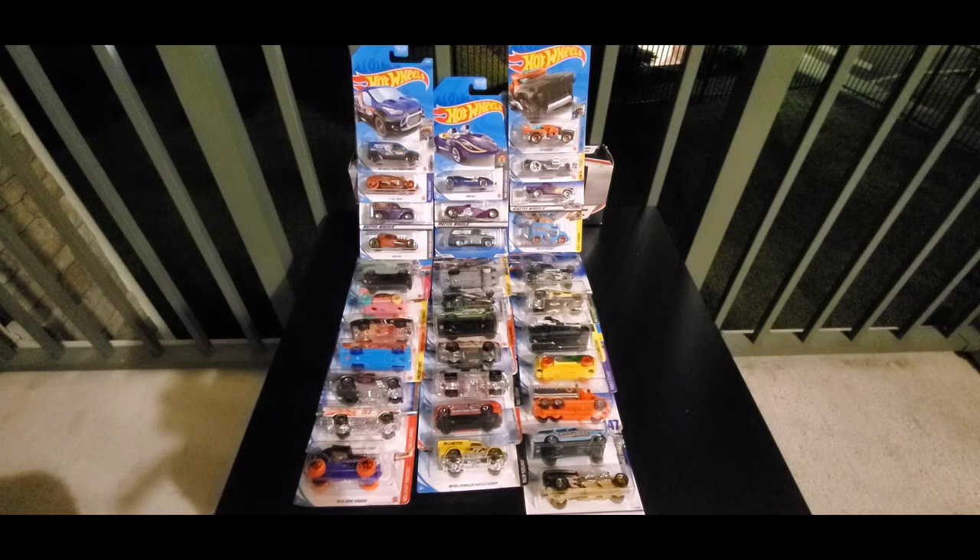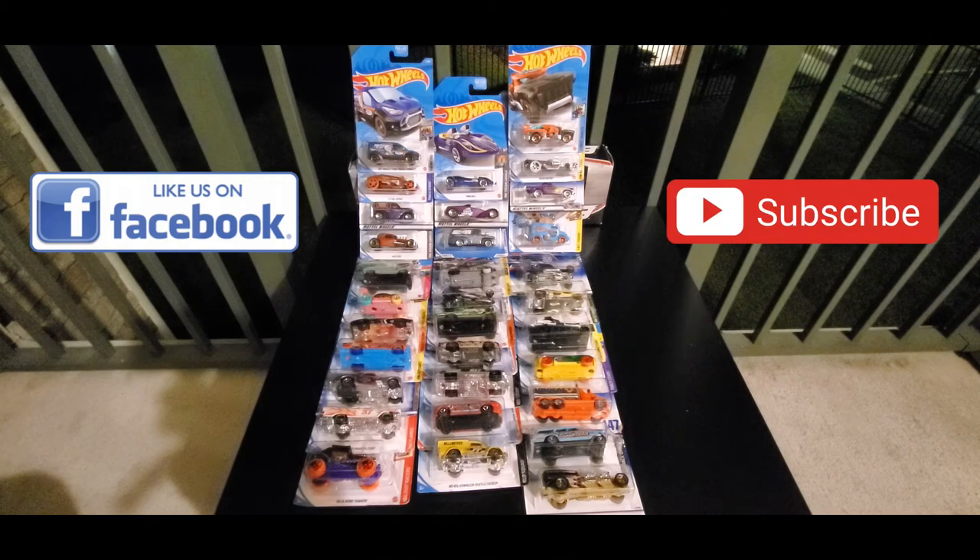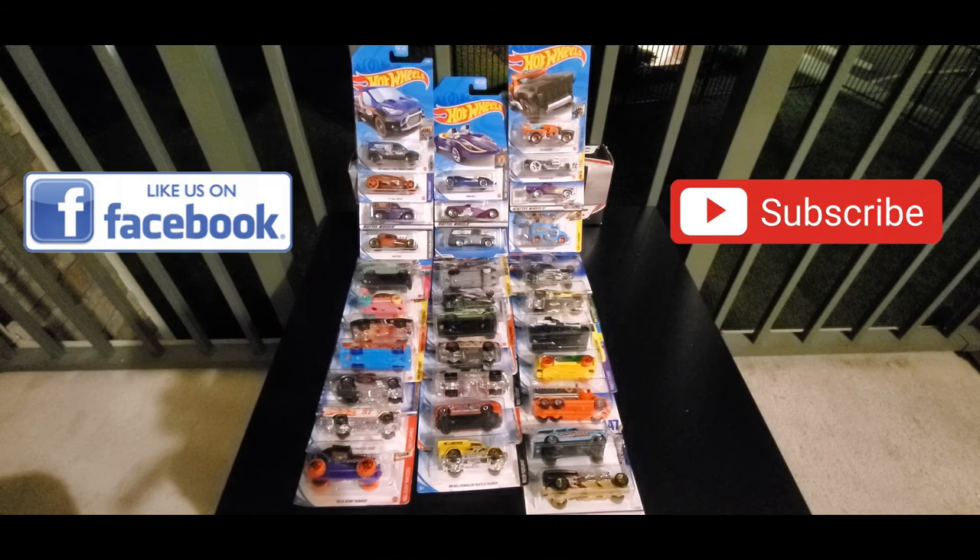Thank you everyone for watching. Don't forget to stay tuned for Summers Raceway's second annual Summer Nationals all weekend long right here at Summers Raceway. If you're watching this on Facebook, make sure to hit the like button on our page. And if you're watching this on YouTube, don't forget to smash that subscribe button. Thank you, and we'll see you on Race Day.